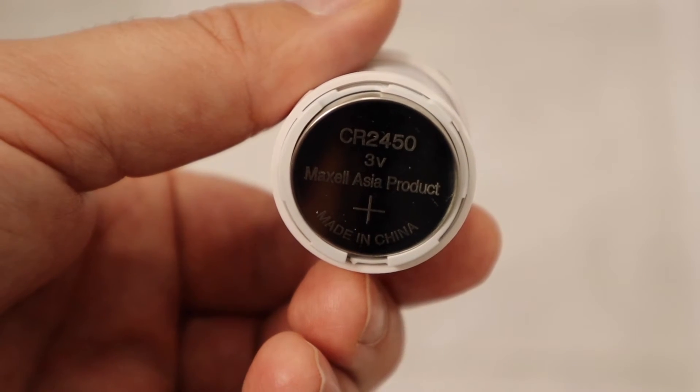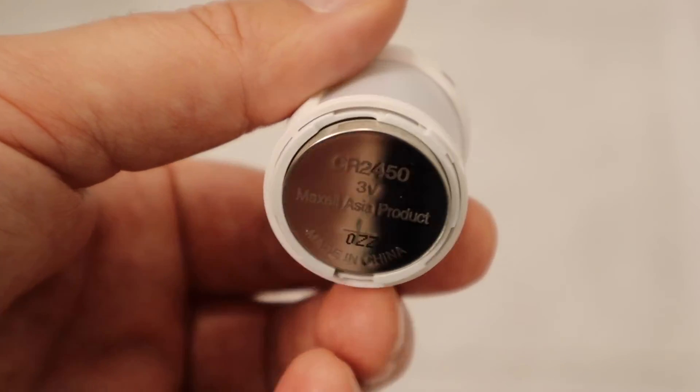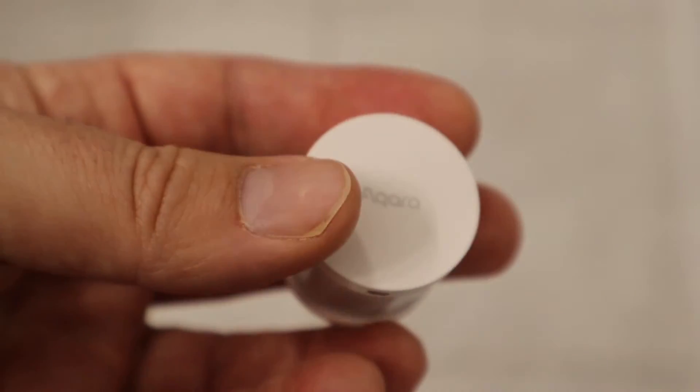The sensor takes a CR2450 battery that should last around two years. Like the Onvis sensor, the timeout isn't listed and can't be adjusted.